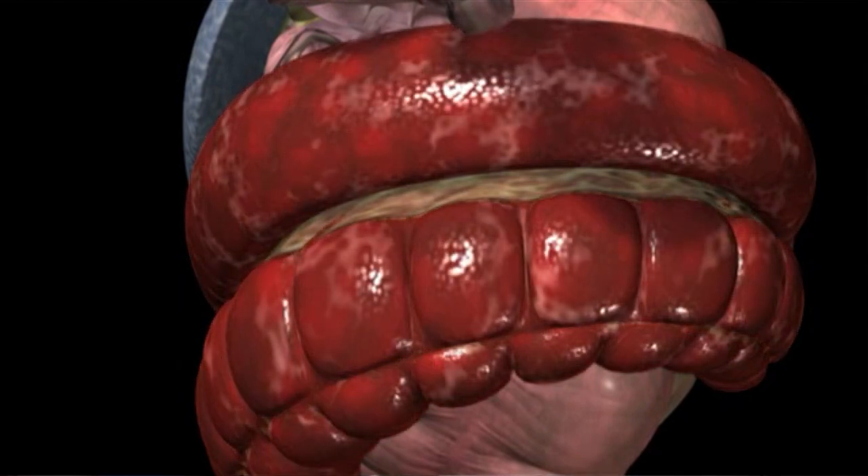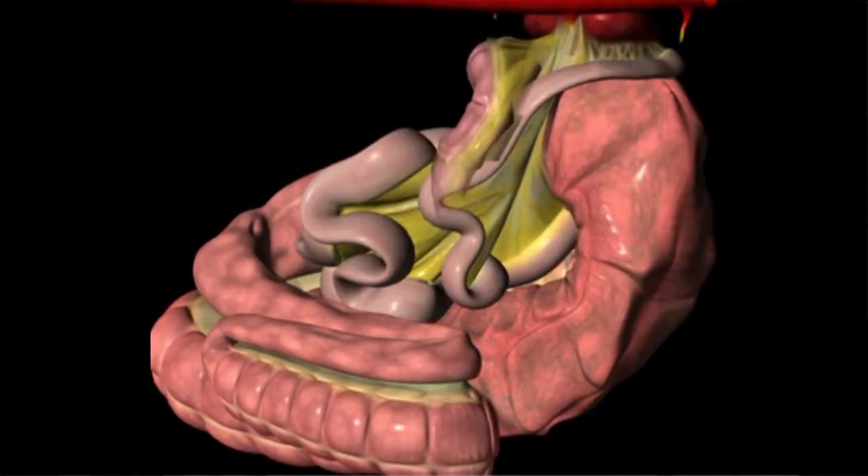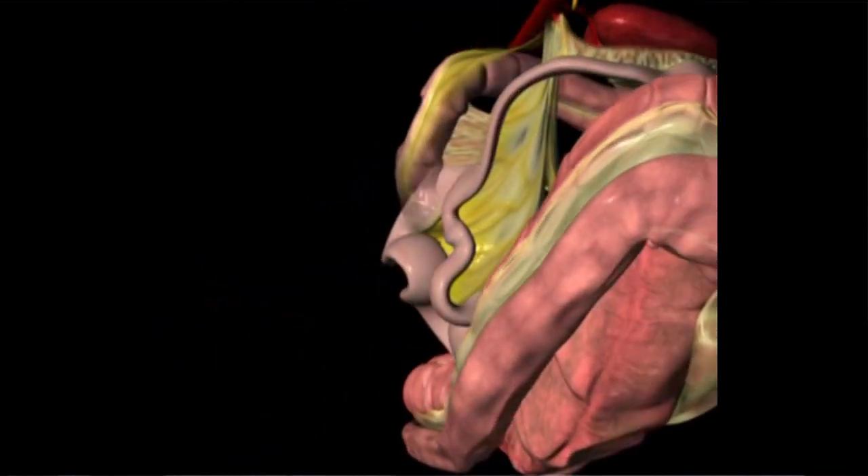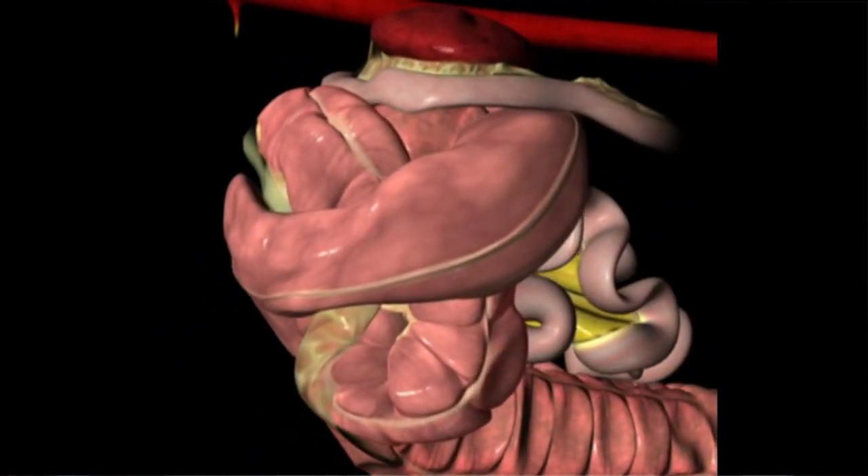Sometimes it can be a physical blockage — what we call an impaction — where the horse gets dehydrated and the hay and material gets stuck in the intestine. And sometimes the intestine actually gets out of place. As the horse was designed to be a grazing animal, constantly eating, the intestine is fairly free to move throughout the abdomen. Where our intestine is pretty firmly attached, the horse's intestine can move every which way and sometimes gets in a wrong position, causing a blockage.